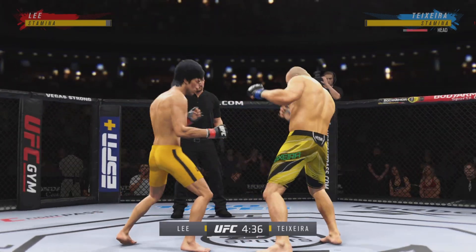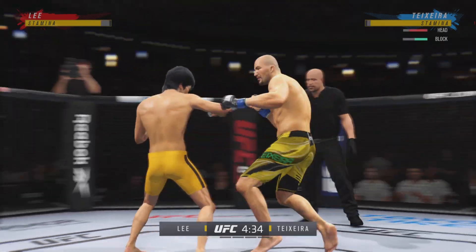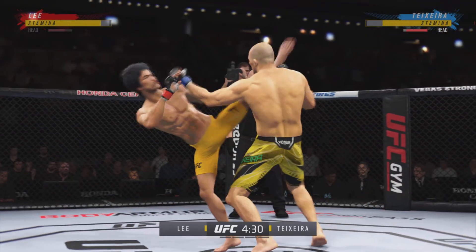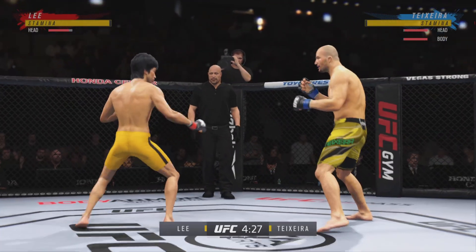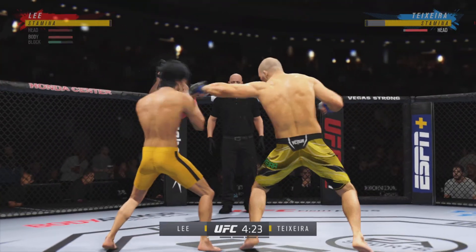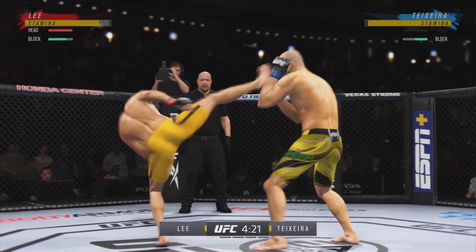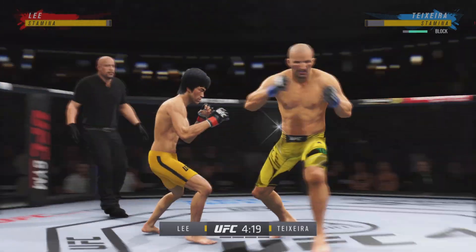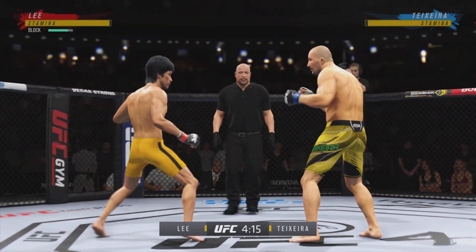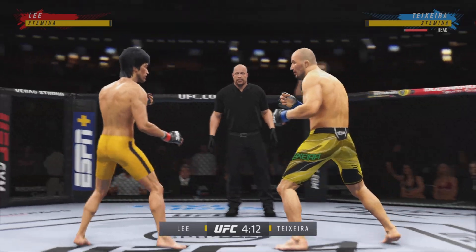Nice land there with the punch. You see he's taking advantage of what is an obvious edge in reach. Nice punch there by Lee. Perhaps a sign of things to come as he lands a kick there. Nice kick landed. Timing his shot pretty well here early. He's doing a great job of mixing things up, keeping busy, being very active.